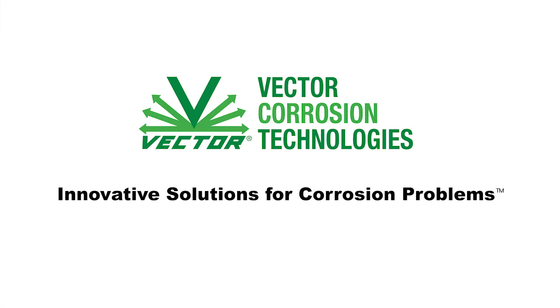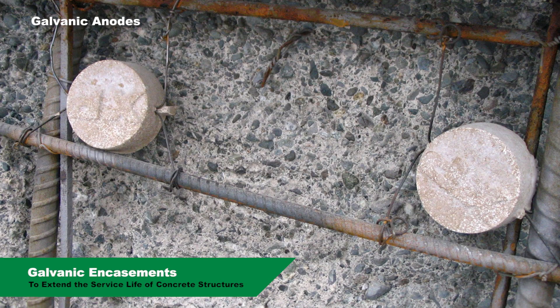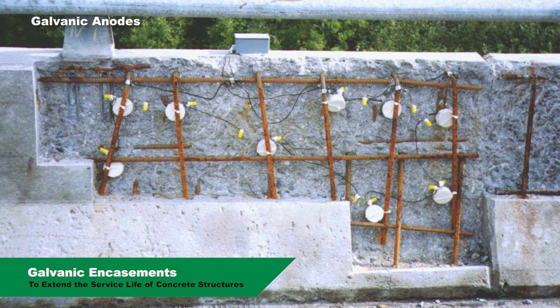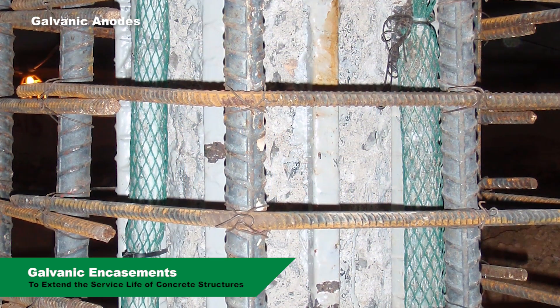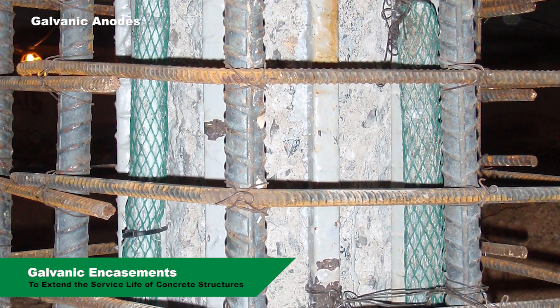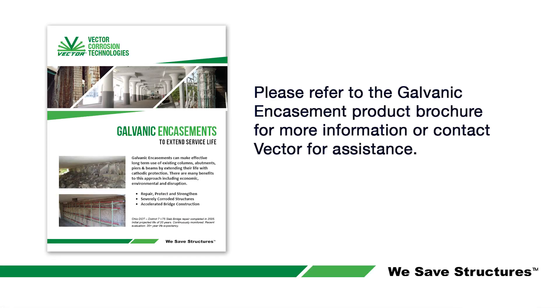Vector offers a large range of technologies for mitigating corrosion using galvanic anodes. Discrete or distributed galvanic anode systems provide localized protection for corrosion hotspots, global protection for the entire concrete structure, and don't require any additional ongoing monitoring or electrical components. Please refer to the galvanic encasements product brochure for more information.